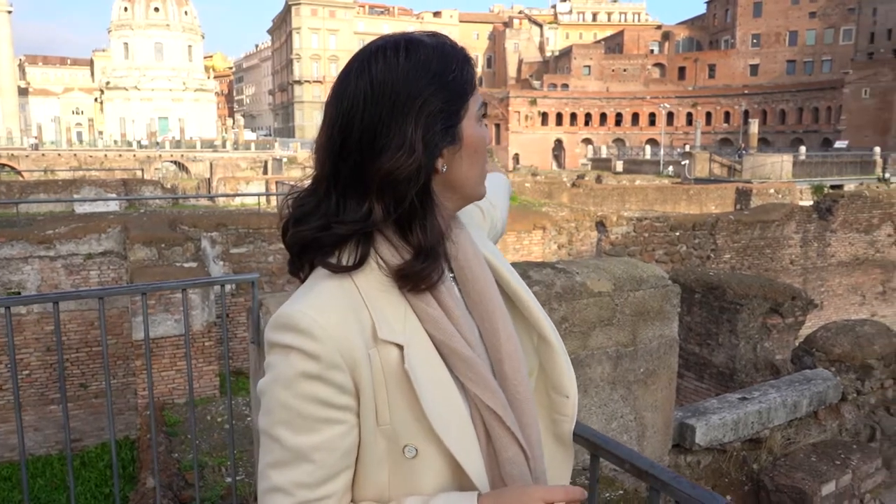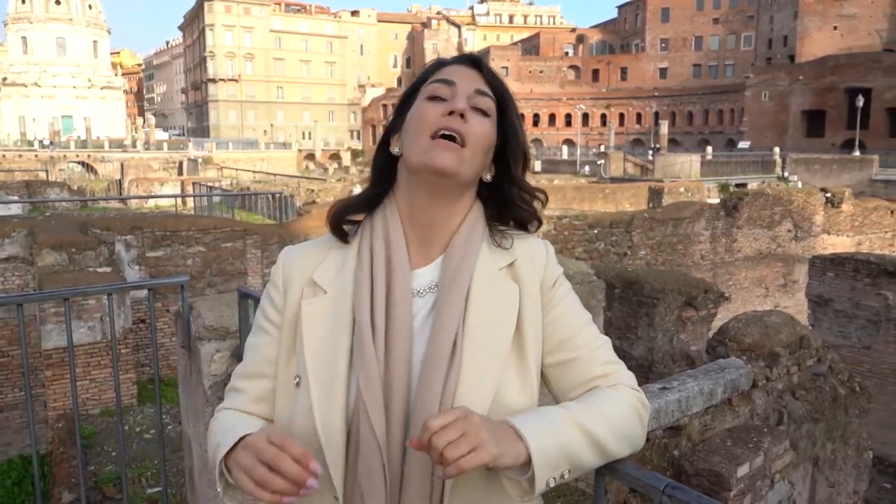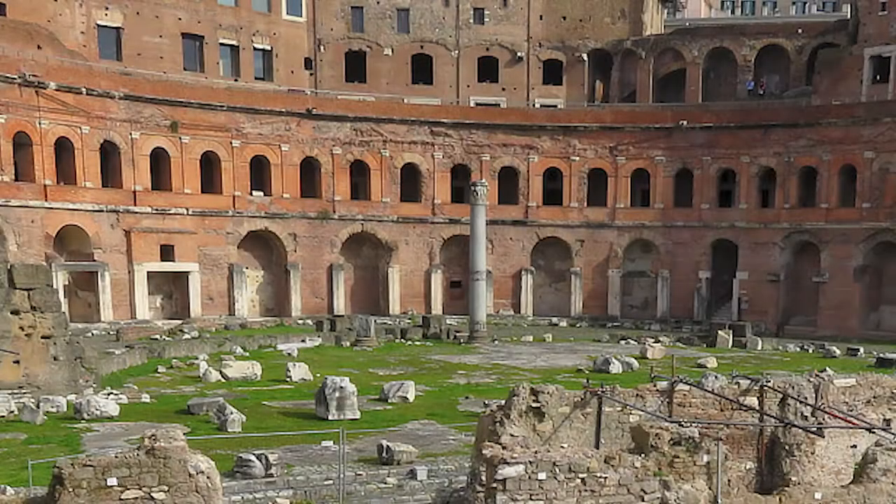Emperor Trajan also has baths. Baths were a big deal — you can see the bath structure in the way back behind me. Emperor Trajan's Baths was one of the bigger ones ever built in Roman times. The biggest ones we have in Rome are the Baths of Caracalla, but Trajan's Baths could pump out a total of 8 million litres of water per day, and thousands of people could churn in and out of these Roman baths.